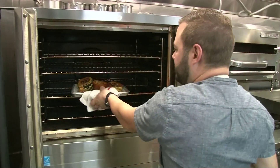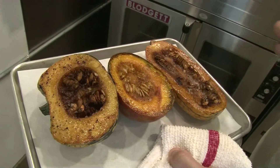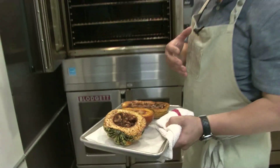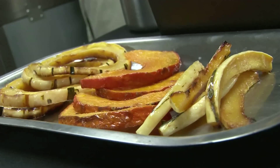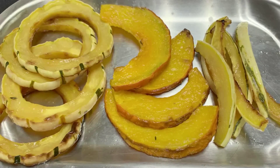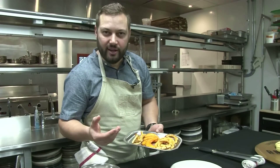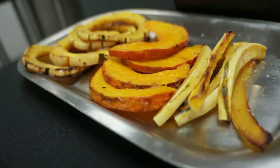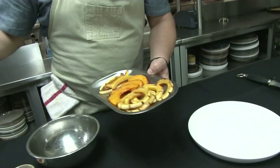The squash is beautifully roasted. All of those spices are nicely caramelized and have got that nice nutty flavor. We're going to take these, slice them down, cool them, and start plating our squash salad. Now our squash is chilled and sliced up. All of these sugars in the different squash have caramelized at a different rate, so you're going to have some that are more nutty, some that are sweeter, with different textures. We're going to add them to our bowl.